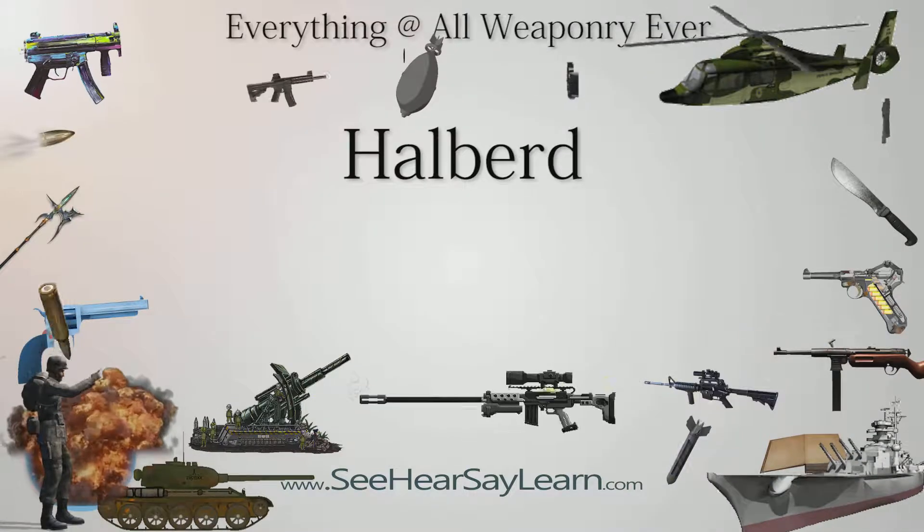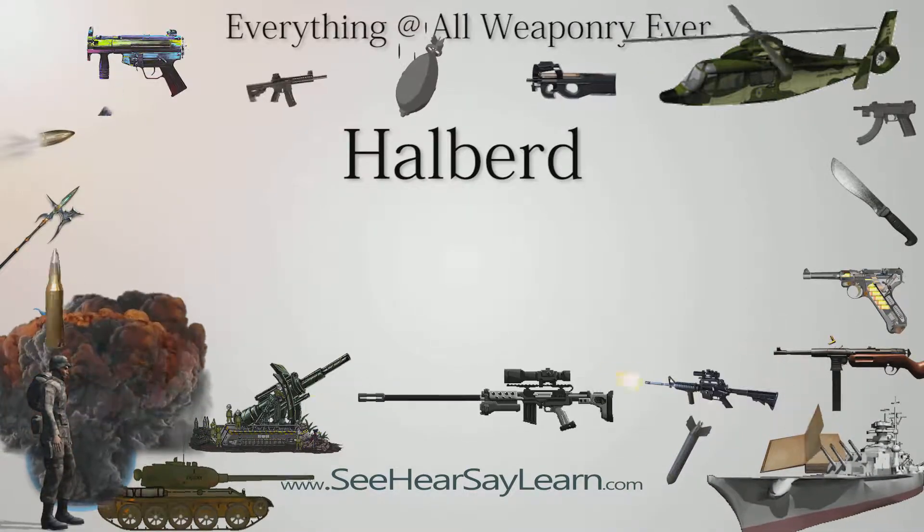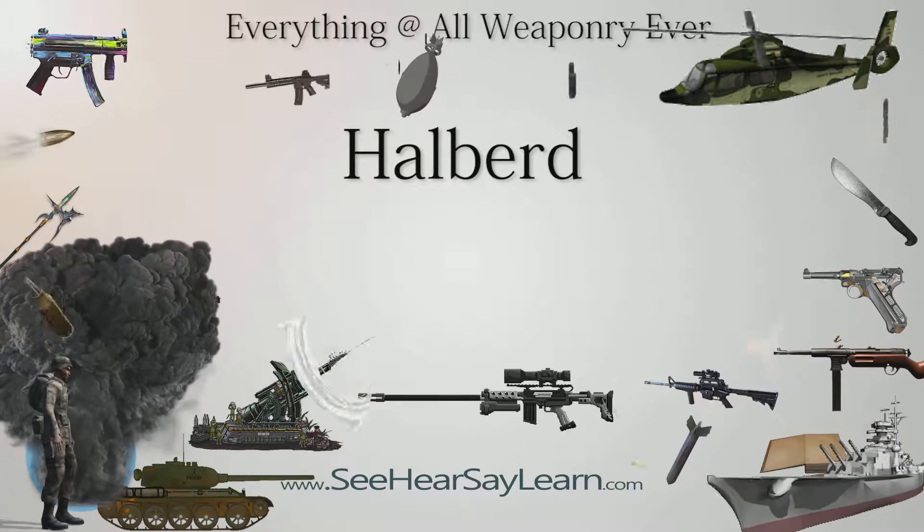A halberd, also called halberd or Swiss Voulge, is a two-handed pole weapon that came to prominent use during the 14th and 15th centuries.